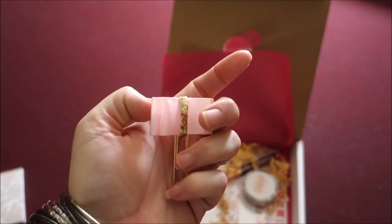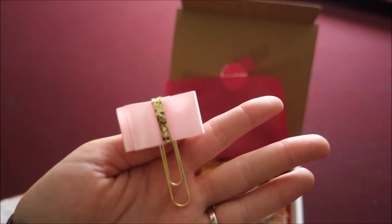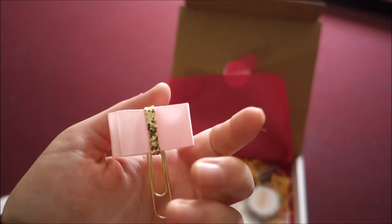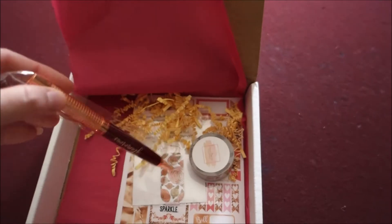Once again this month they put a cute little planner clip. This one looks like a little pink bow with a little gold glitter down the middle — pretty cute. I tend to use these sometimes, not every single week, but I do use them. I've been into pink lately too so that's perfect.